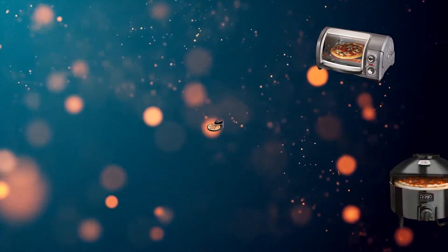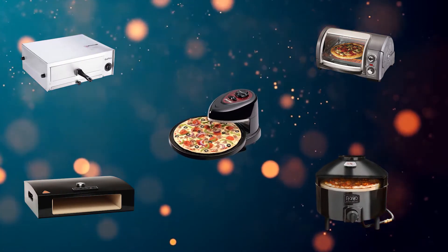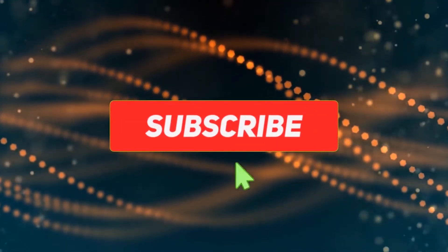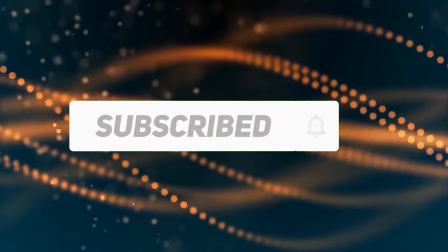Hi, welcome to my best home pizza ovens review. Are you looking for the best home pizza ovens? We analyzed consumer reviews to find the top rated home pizza ovens. In this video we share the top five home pizza ovens on the market. Subscribe to our channel and get more info and real-time deals on your favorite products. Let's start.